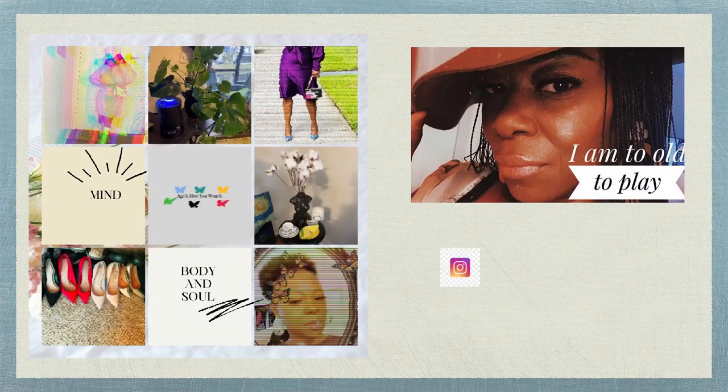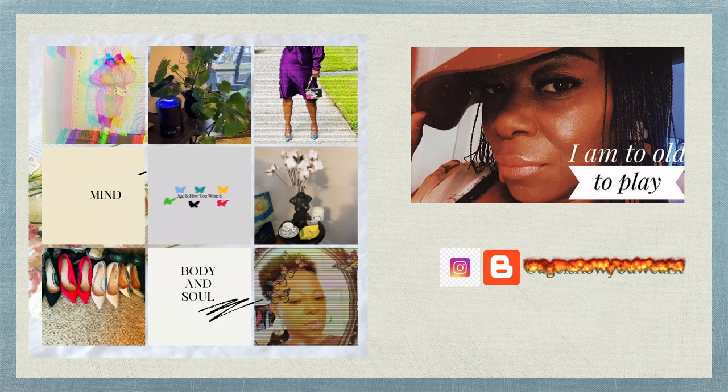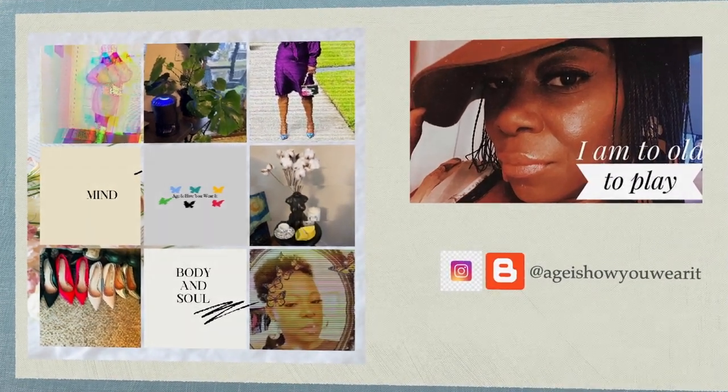Hello everybody and welcome back to Age Is How You Wear It. I have some new-in items that I want to show you for this month — just a few items, nothing over the top, so I won't keep you long. Don't forget to like, subscribe, and share. Help this grandma get her numbers up!